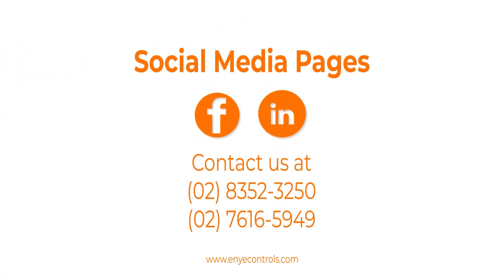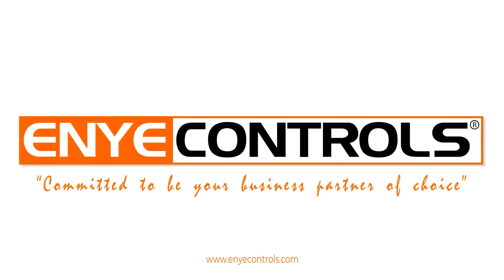Send your inquiries on our social media pages or contact us. ENI Controls is committed to being your business partner of choice.